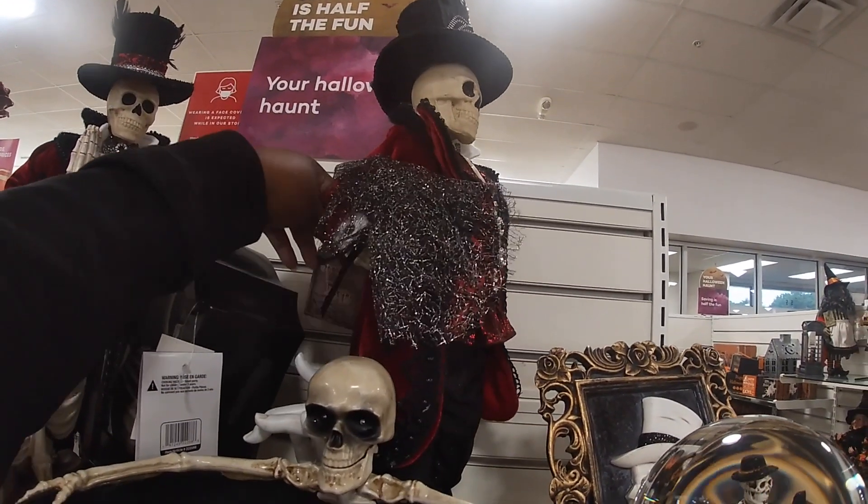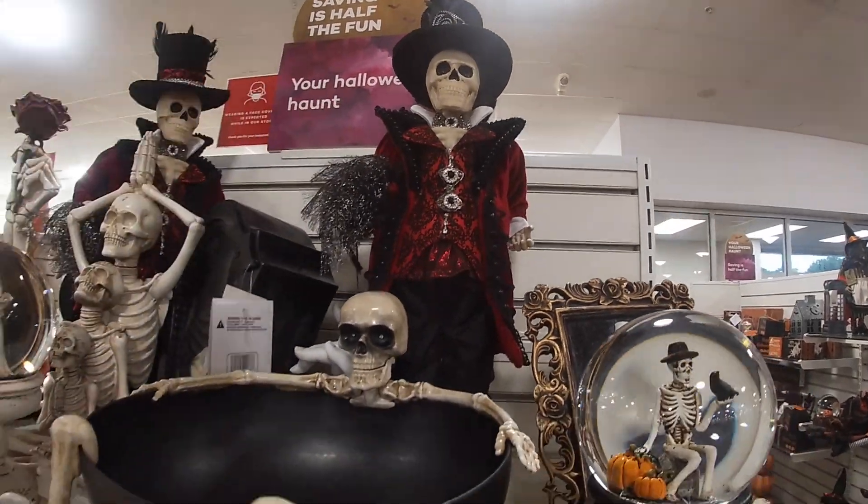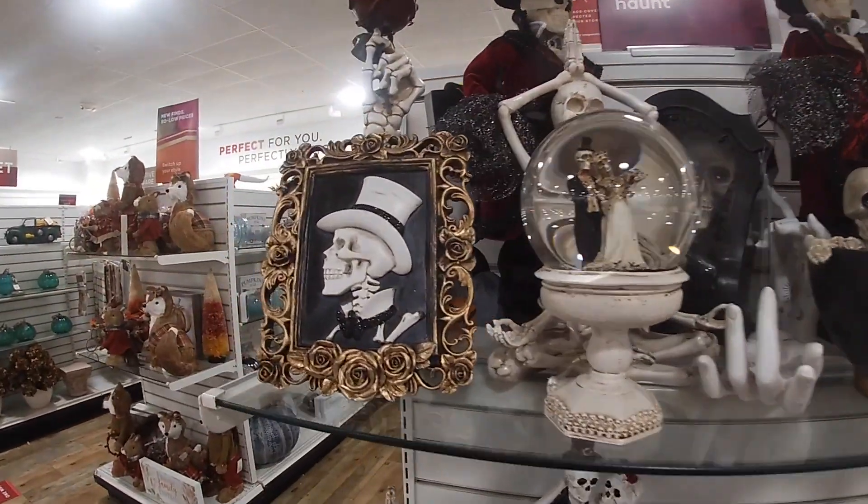Wait a minute, let me see. Did I say $34.99 or $24? $34, yes. Look at this picture.